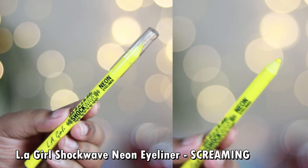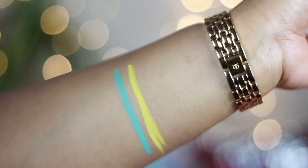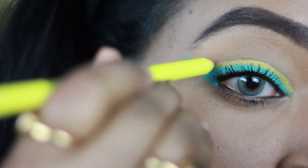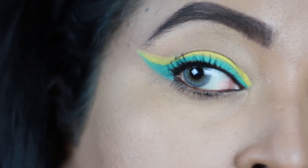The next shade from the Shockwave neon range is called 'Screaming.' I had been eyeing this shade for a long time — it's a true neon yellow with no olive or brown undertone, just a completely vibrant yellow. If you wear a white t-shirt with this eyeliner and pair it with a matte rusty orange lip in summer, you're going to look amazing.